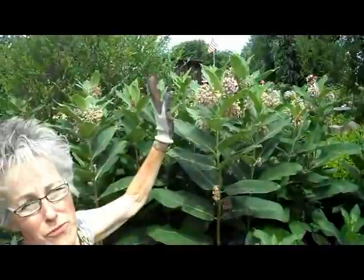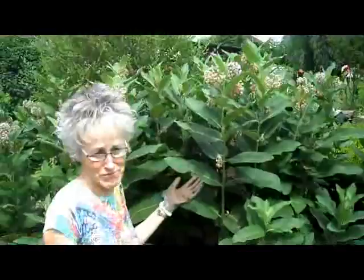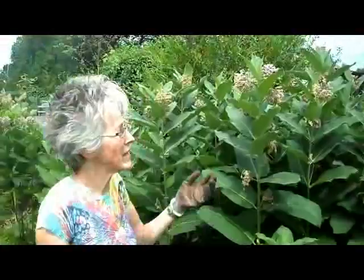Good morning, Lynn from WisconsinGarden.net. Today I'm looking at the milkweed plants that have been growing in our garden since early this spring. They are now in full bloom. These are the flower heads that they get. They smell beautifully. You'd never believe that something like this, a weed, would grow and have beautifully smelling flowers — and they are unique kinds of flowers.